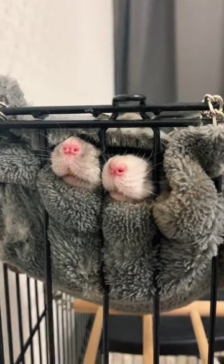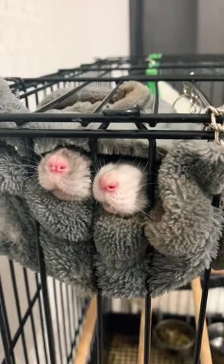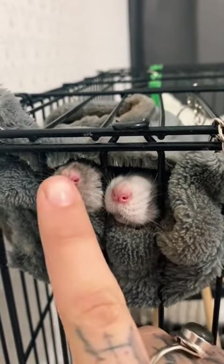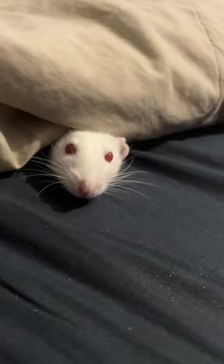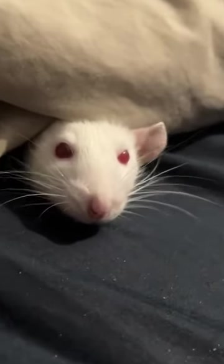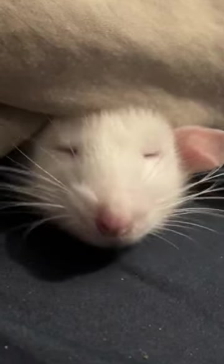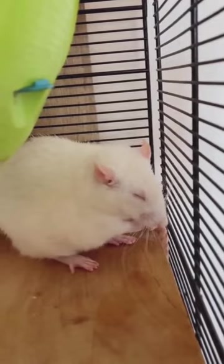Hello fellow pet rat enthusiasts. Today we're going to talk about how to extend the lifespan and promote health and happiness in our cute little furry friends. I'm sure you already love and cherish your pet rat, so let's dive right in and learn how to keep them with us for as long as possible.